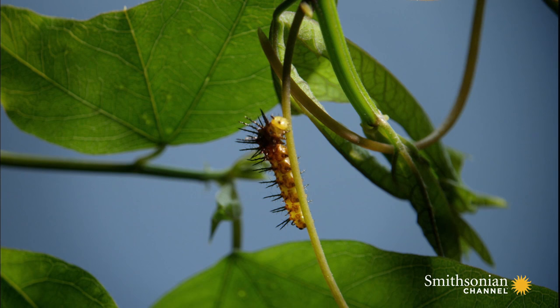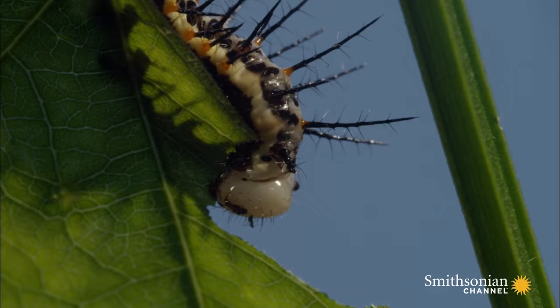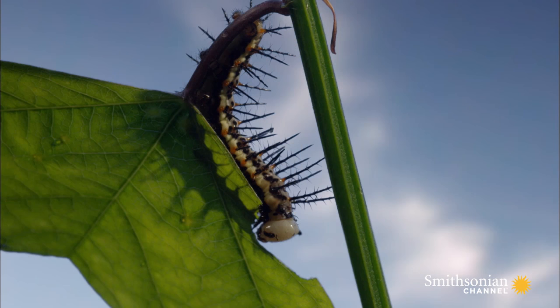They are little more than eating machines, and they get down to work immediately. Some, over a month or two, can grow to 40 times their original size.